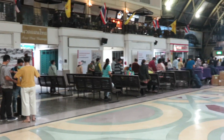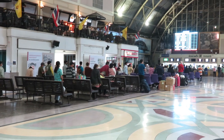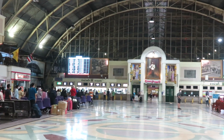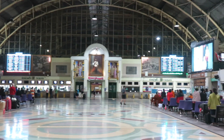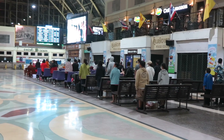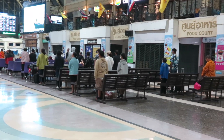The time is now 6 p.m. in the kingdom of Thailand. In Thailand, the national anthem is played twice a day — once at 8 a.m. and the other at 6 p.m. At that time, all people stand and respect the flag.